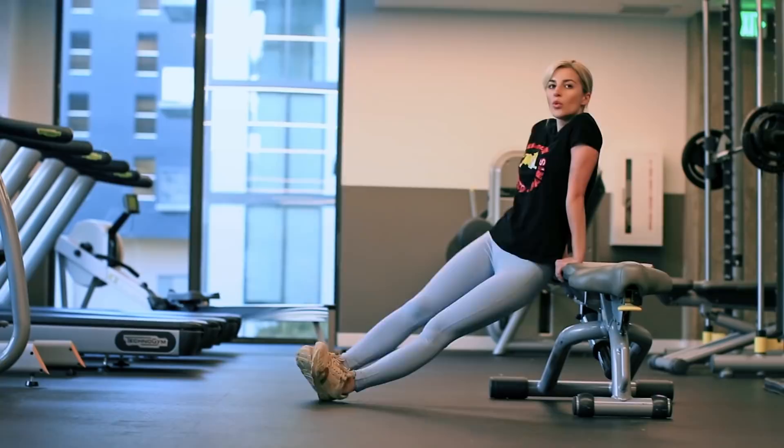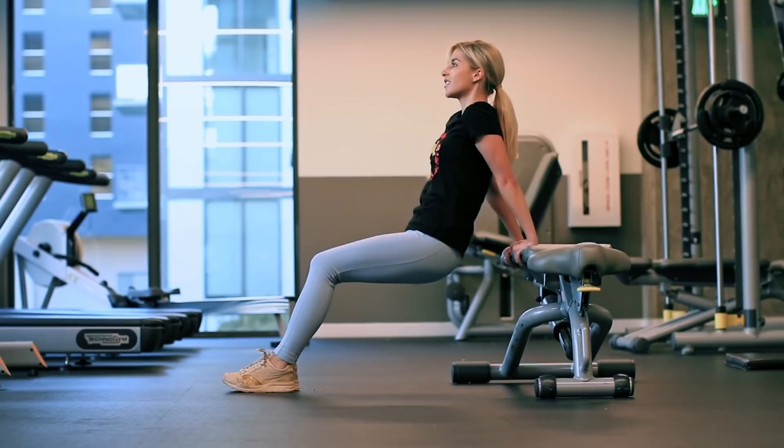My arms are super weak, so this is one of my favorite things to do for strength — eight reps of bench dips, and then I just repeat that three times.